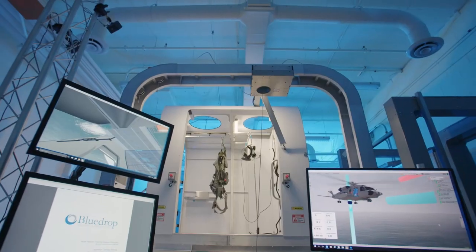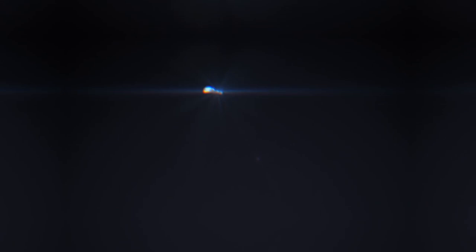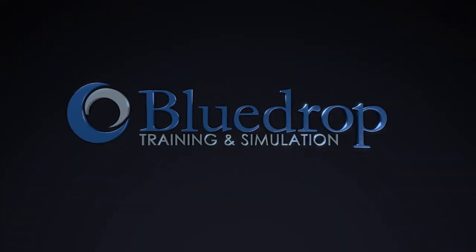Contact Blue Drop to set up a live demonstration and to see how we can improve your operational training outcomes.